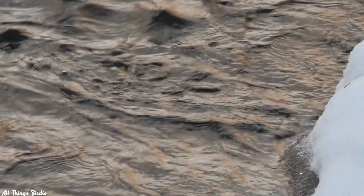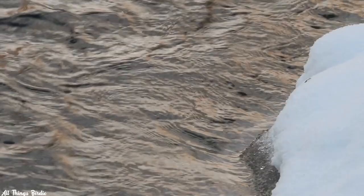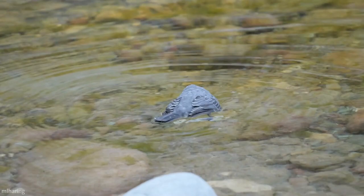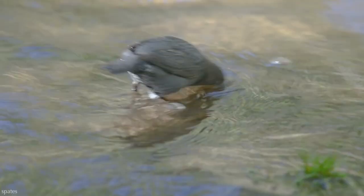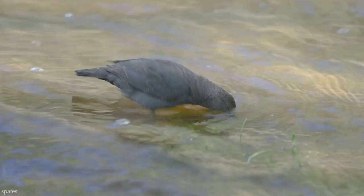They turn over stones with their beaks to harvest the prey hiding underneath. Their strong legs, long toes, and powerful claws grip rocks like a set of crampons, allowing them to withstand fast-moving currents that would be too fast for a human to stand in. If they are foraging in shallow water, they do a sort of snorkeling, paddling their wings and unwebbed feet while their heads are underwater. Or they wade, plunging their head or most of their body into the water.